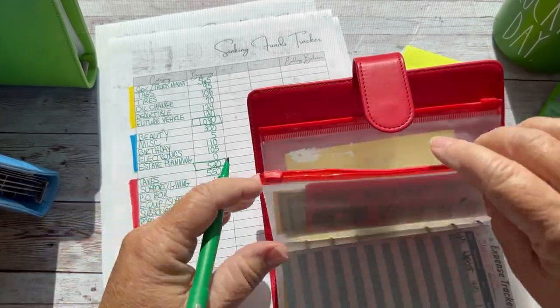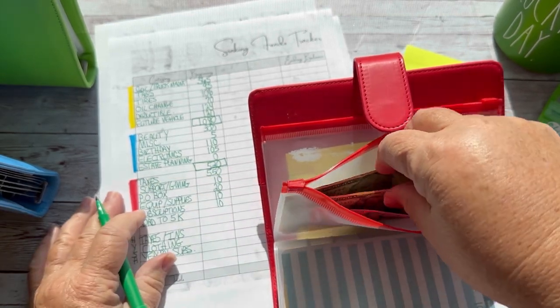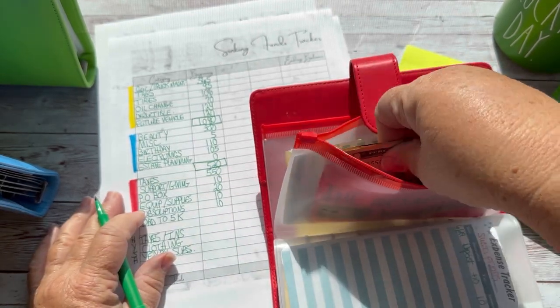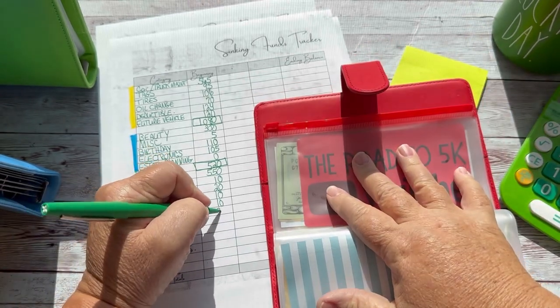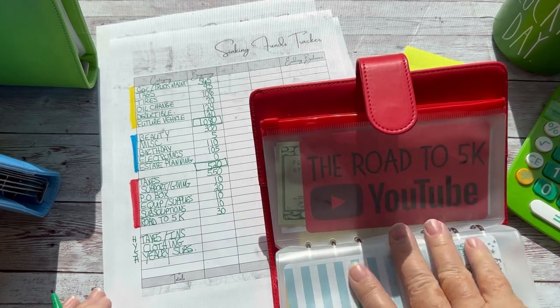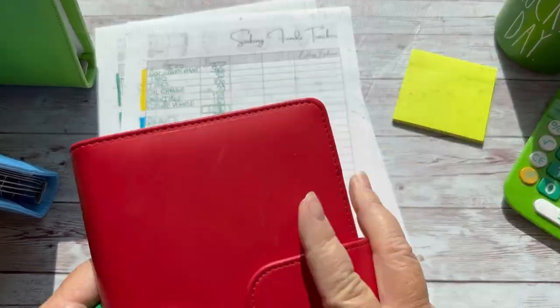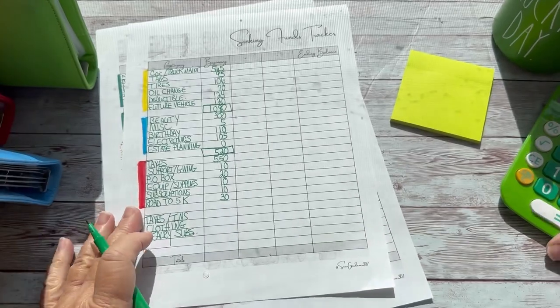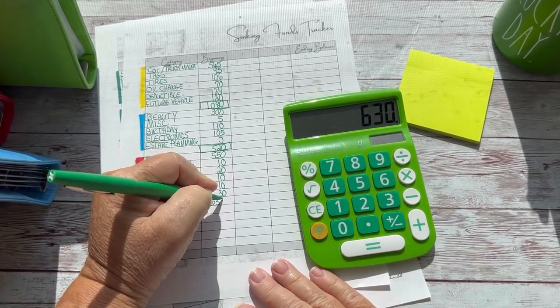Road to 5K — I am paying myself $5 for each 25 subscribers just to keep me focused. And that's $30 so far. That will go to savings, most likely, unless savings is done. So let's add those babies up — that is $630. That's good. Moving right along.